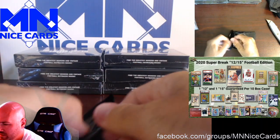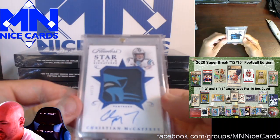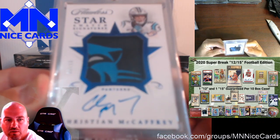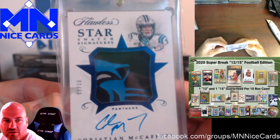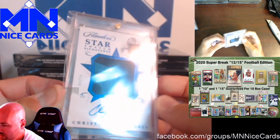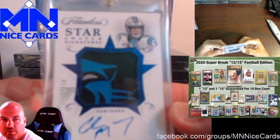I wonder if we're gonna get a graded card in here. Oh, that's cool — Christian McCaffrey, 8 of 10, Star Swatch Signatures from Flawless. That's a pretty cool card. Really cool.